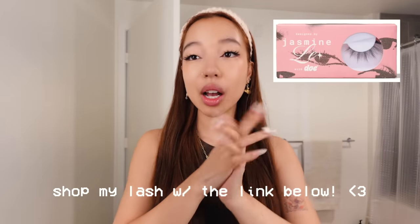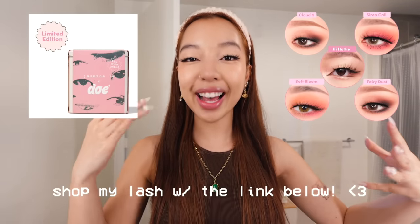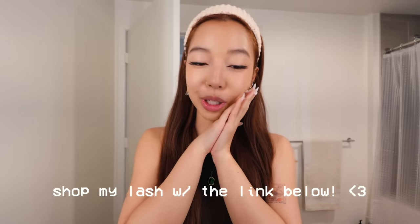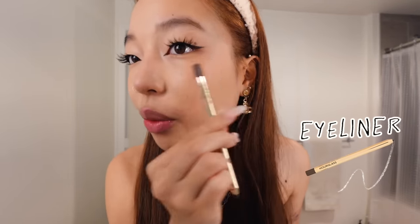If you're interested in these lashes, you can check the description box — I appreciate you. There are also going to be starter packs available with my lash and a little kit with all of my Doe Lash favorites as well. This is such an incredible opportunity — I'm just so grateful to be able to do something like this to help my girlies feel like their most confident and hot self.